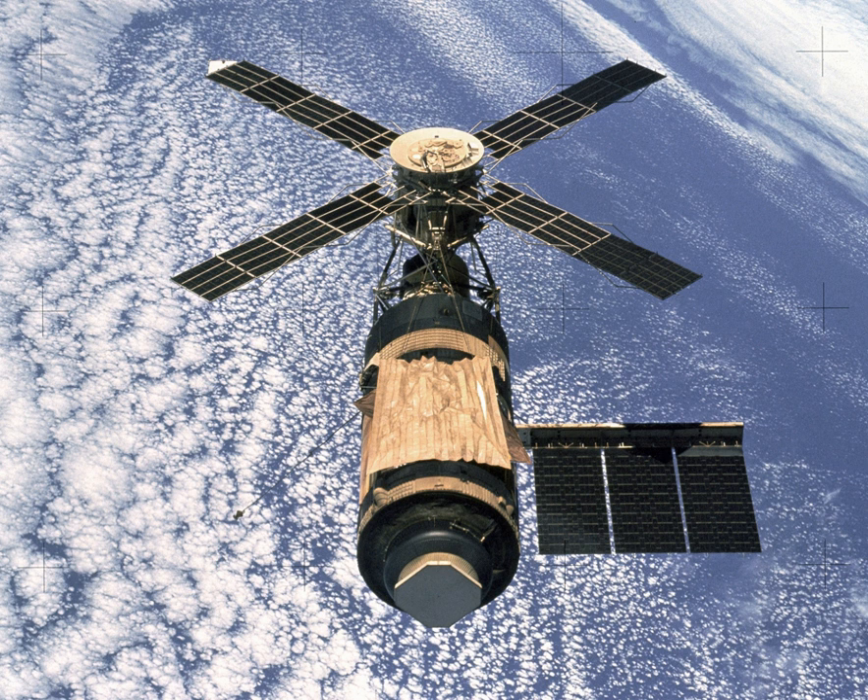Von Braun expected future expeditions to the Moon and Mars would leave from the station. The development of the transistor, the solar cell, and telemetry led in the 1950s and early 1960s to unmanned satellites that could take photographs of weather patterns or enemy nuclear weapons and send them to Earth. A large station was no longer necessary for such purposes, and the United States Apollo program chose a mission mode that would not need in-orbit assembly. A smaller station that a single rocket could launch retained value for scientific purposes.